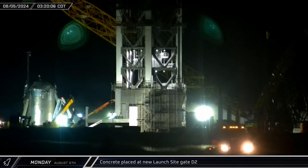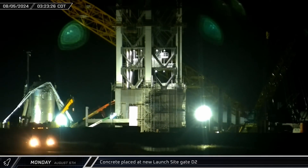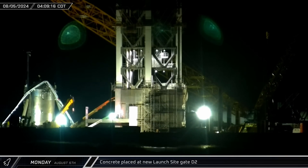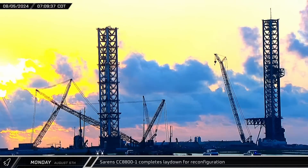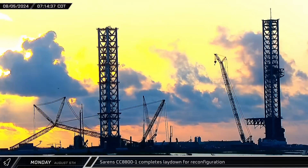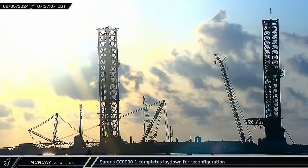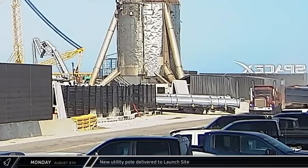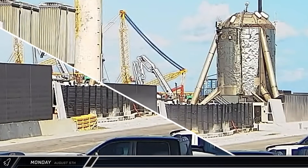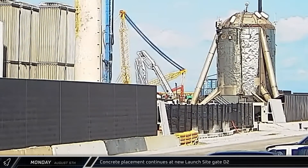Early on Monday, workers began setting up to place concrete for the launch site's new D2 gate. The concrete pump truck started with maximum extension, pumping right over ground level. As dawn broke, the Sarin's crane completed its laydown, setting down on support stands. A new multi-segment steel utility pole was also delivered to the launch site. Concrete placement continued at the D2 gate with the boom and truck moving around as needed.